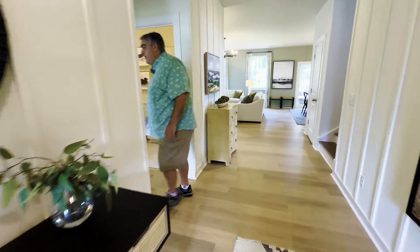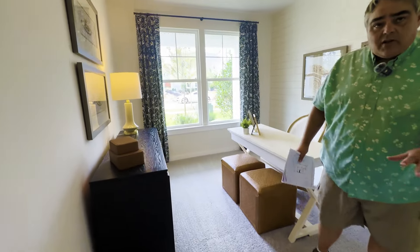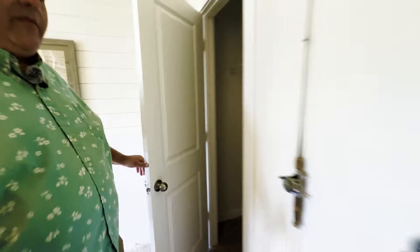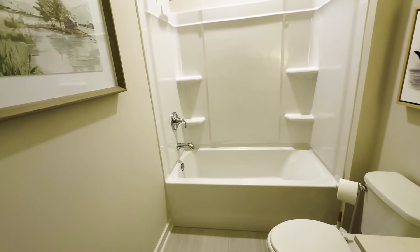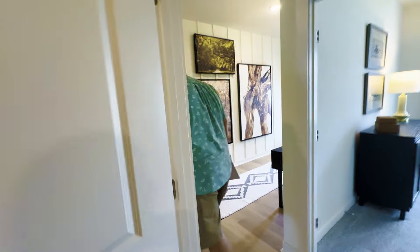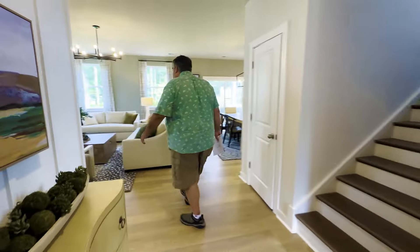They're using this as an office in here, but it totally could be a bedroom because you've got a full bath right across the way here and a reach-in closet. Nice full bath right here with a big shower head. Obviously this is a model home — they put all the snazzy stuff in it. There are going to be some upgrades that may not be available or that are designer-type things.